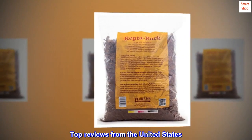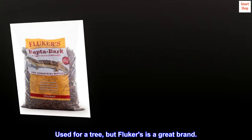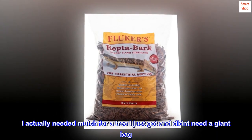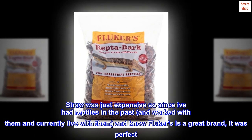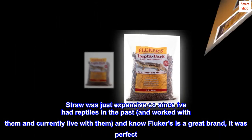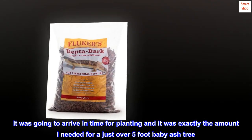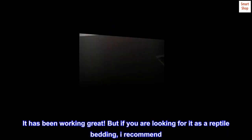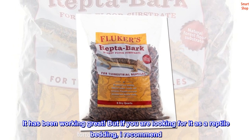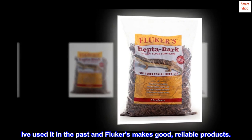Top reviews from the United States. Used for a tree, but Vukers is a great brand. I actually needed mulch for a tree I just got and didn't need a giant bag. Straw was just expensive, so since I've had reptiles in the past and worked with them and currently live with them, and know Vukers is a great brand, it was perfect. It was going to arrive in time for planting and it was exactly the amount I needed for a just over 5 foot baby ash tree. It has been working great. But if you are looking for it as a reptile bedding, I recommend. I've used it in the past and Vukers makes good, reliable products.